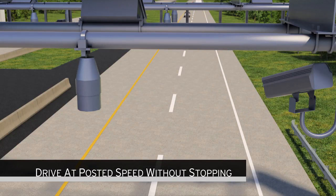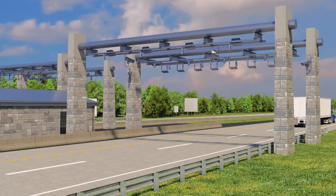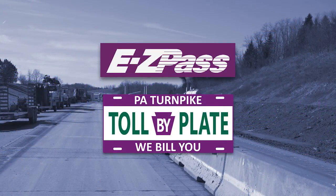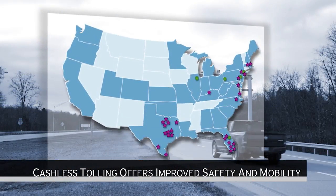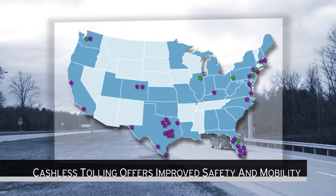All customers should drive at posted speed limits without stopping. It's important to keep moving when traveling through the new Toll 576 Findlay Connector no-cash zone. With the Toll-by-Plate or EasyPass payment options, there is no need to stop. Cashless tolling is being adopted across the United States because of the improved safety and mobility it provides.